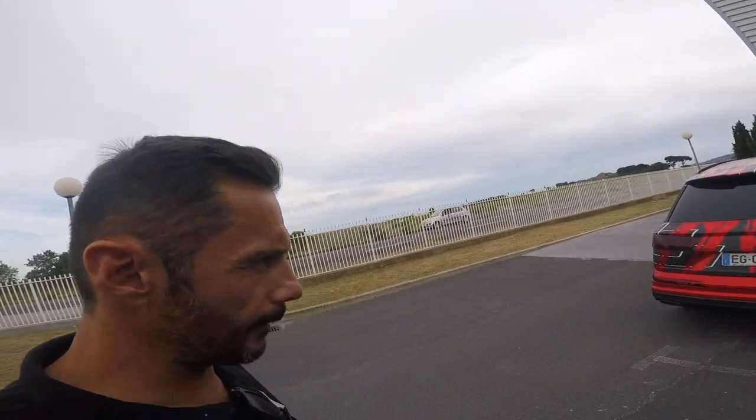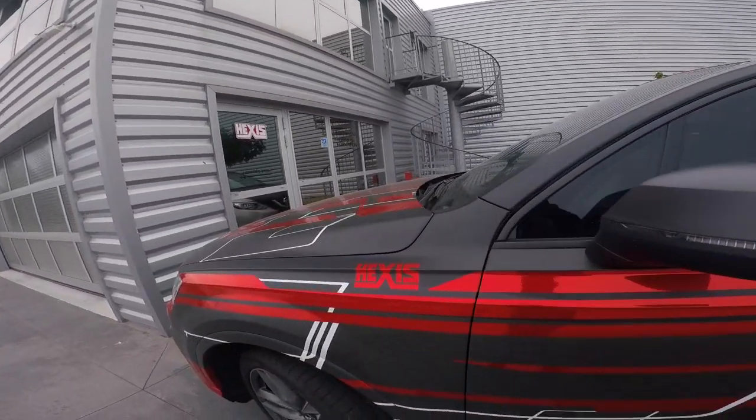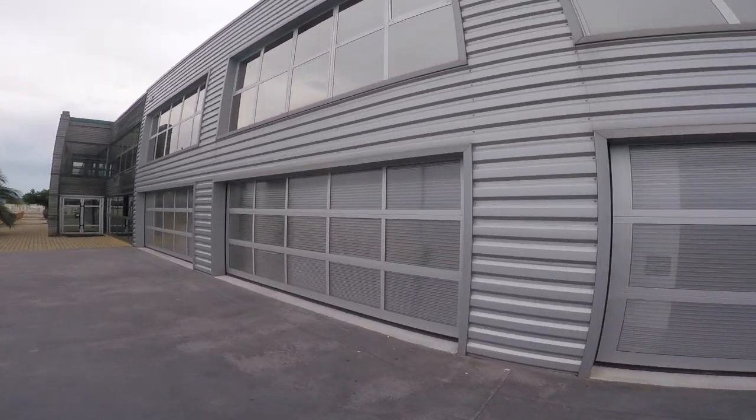There we go, we've just arrived at Exis. Check out the car — sick! There are some crazy covers, and those are all the garage areas where they're putting the cars to do all the stickers.